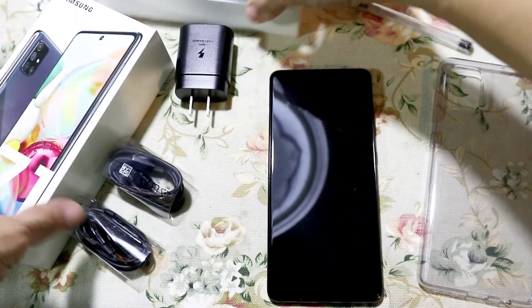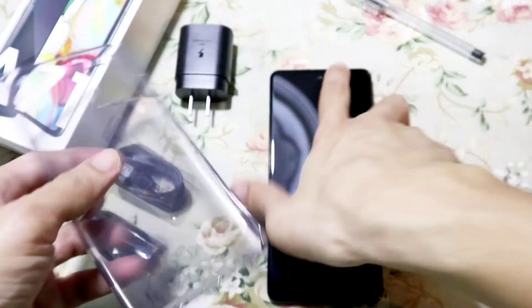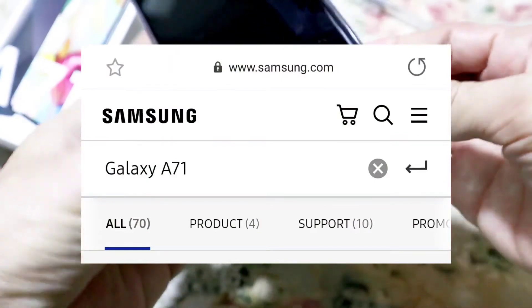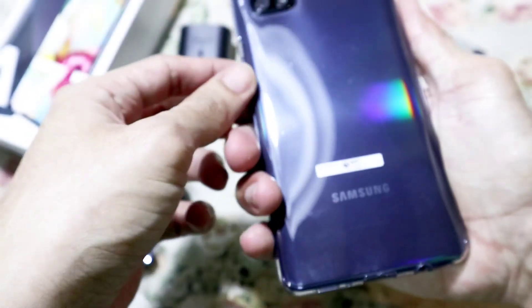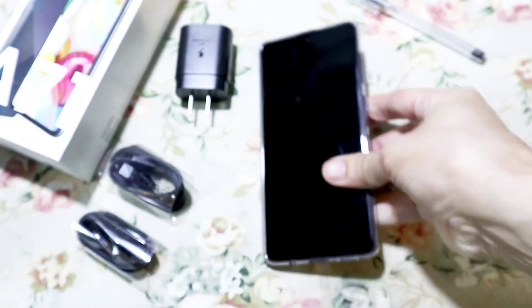And those are just the key features I like the most, why it led me to buying this versus other premium mid-range phones in the market. For the complete specs of this device, you may visit samsung.com and search Galaxy A71. Thank you so much for watching. Until next unboxing video, have a great day. Bye!